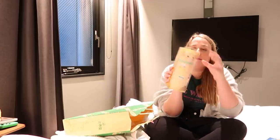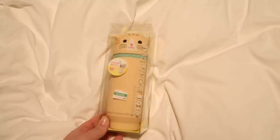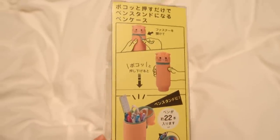I got this pencil case which looks like pesto — I saw it and I was like, yep, that's pesto, so I needed to buy it. It's one of those pencil cases where you open it, push it down and it stands up by itself so you can just pick out what you want to use, which is really great.